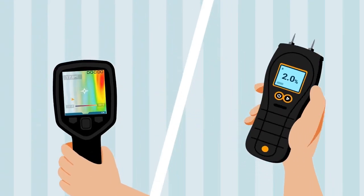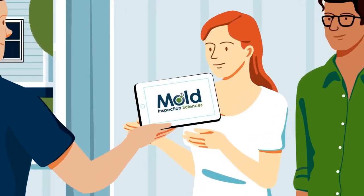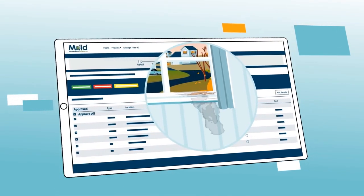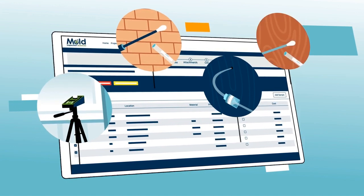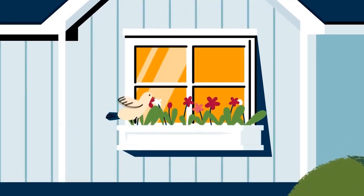Our certified and trusted inspector just completed your mold inspection and has presented you with an evidence-based sampling strategy. Even tiny areas of water damage or staining are clues leading to the discovery of troublesome concealed mold growth. All samples in your strategy are equally vital for confirming microbial growth, understanding air quality, and locating unexposed mold.